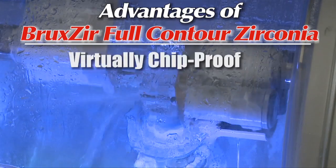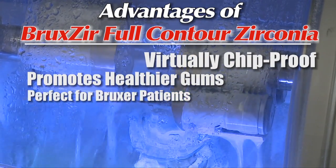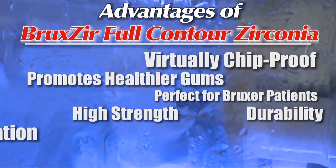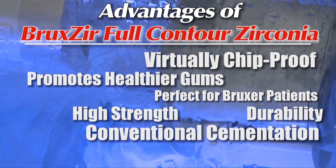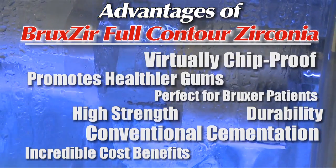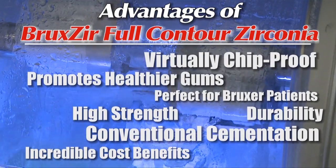Bruxer is virtually chip proof, promotes healthier gums, perfect for Bruxer patients, provides high strength, durability, and uses conventional cementation.